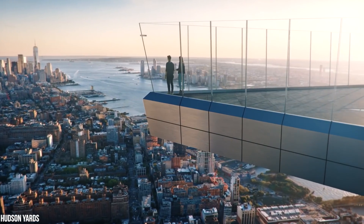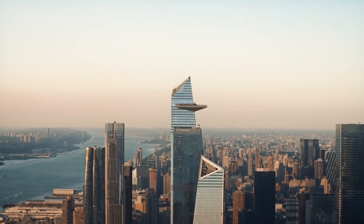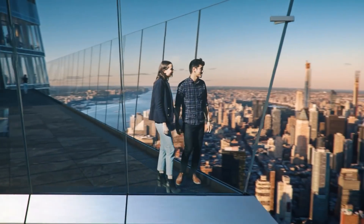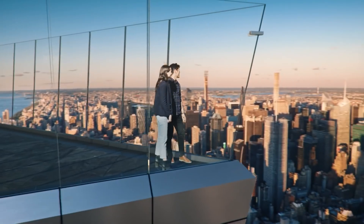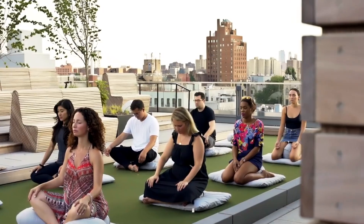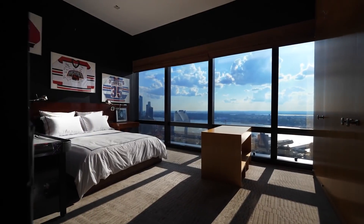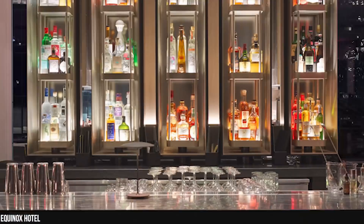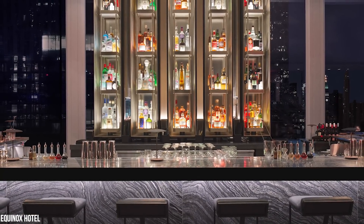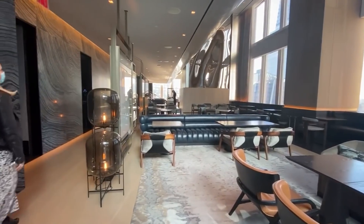The Edge, the observation deck at 30 Hudson Yards, is the highest observation deck in the Western Hemisphere. It has 360-degree views, thanks to its angled glass walls, see-through floor, and outdoor steps. You can also take a yoga class for $50 included in the general admission price. Hudson Yards has its own hotel, called the Equinox Hotel, with each guest room holding a minimum of 400 square feet of space, and includes the Electric Lemon Restaurant and Bar. If you're inviting friends and family from afar, be sure to book them a nice suite here.